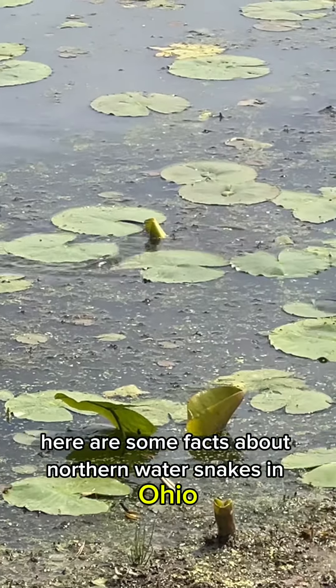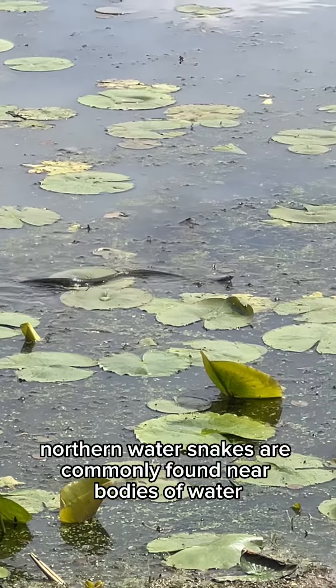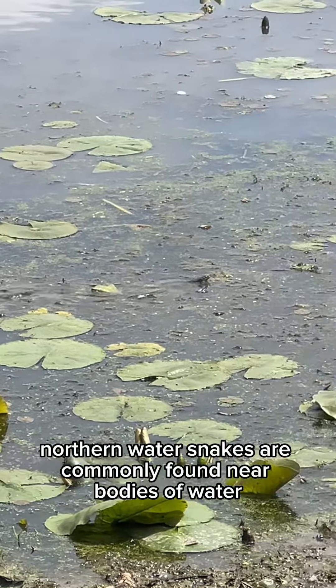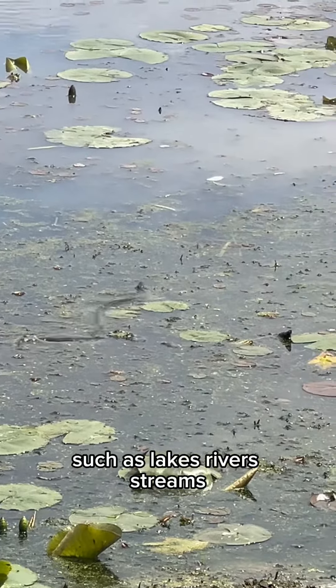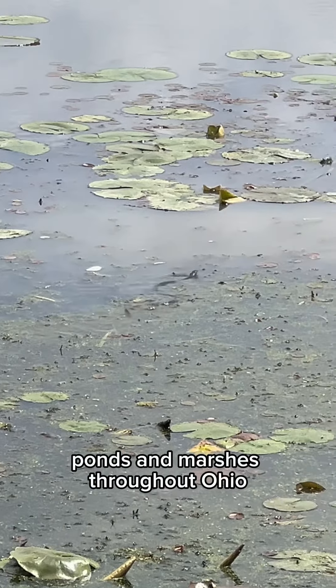Here are some facts about northern water snakes in Ohio. Habitat: Northern water snakes are commonly found near bodies of water such as lakes, rivers, streams, ponds, and marshes throughout Ohio.